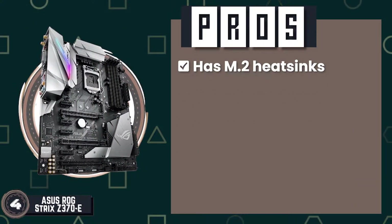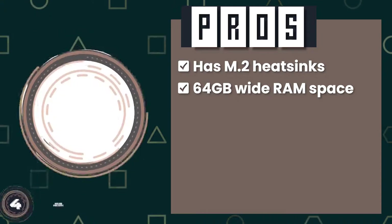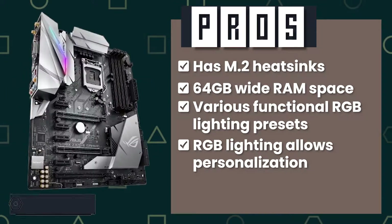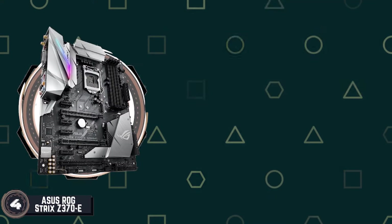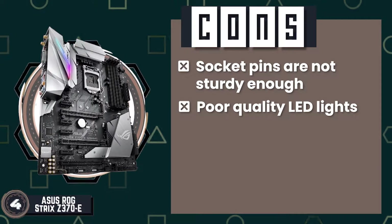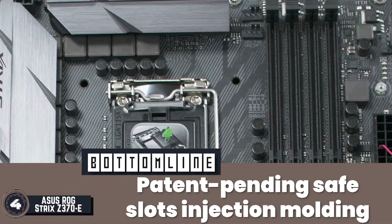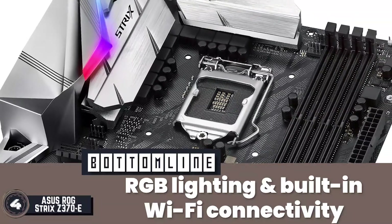Its pros are: it has M.2 heatsinks for efficient cooling, it has wide memory RAM space of 64 GB, it has a variety of functional RGB lighting presets, and its exceptional shearing resistance is ensured by the SafeSlot PCIe technology. However, its socket pins are not sturdy enough, and buyers report poor quality LED lights. Bottom line: it is the best gaming motherboard for i5-8600K, featuring patent-pending SafeSlot injection molding and equipped with RGB lighting and built-in Wi-Fi connectivity.